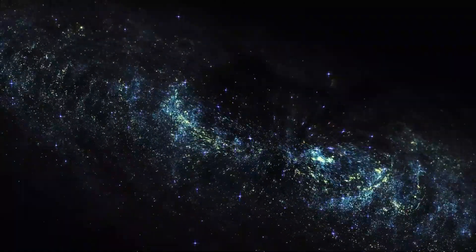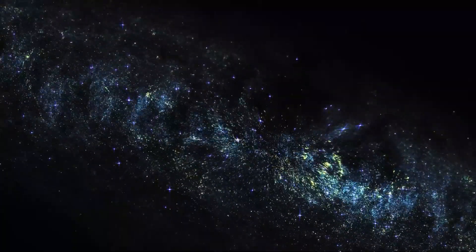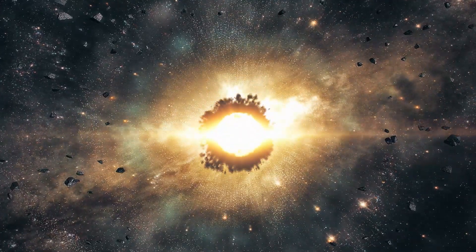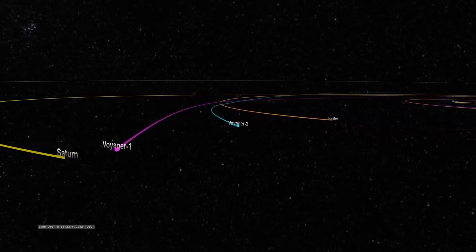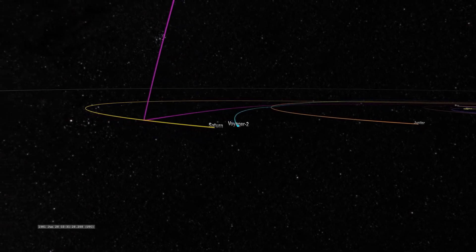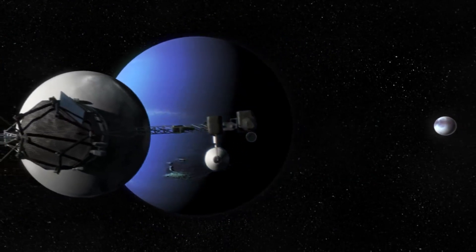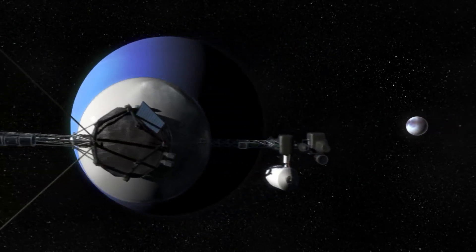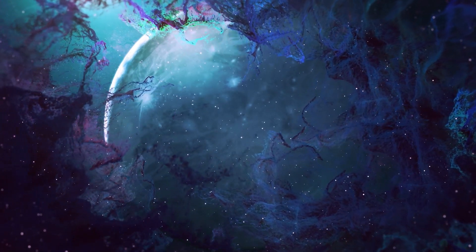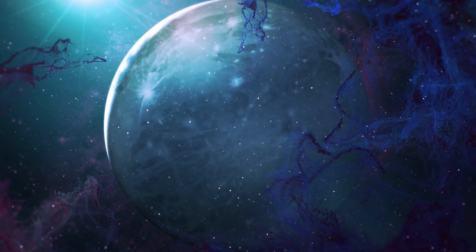As it reaches the edge of the Oort cloud, it would have to pass through a sea of comets that surround our solar system, which could in itself take around 30,000 years, give or take. At this moment, the two Voyagers are dashing through interstellar space in different directions, moving further away from each other. In 2027, Voyager is set to mark 50 years — and that's what scientists and researchers are aiming for. It is undoubtedly the most remarkable space mission that has opened up our entire understanding of our neighboring planets, and soon, hopefully, the world beyond.